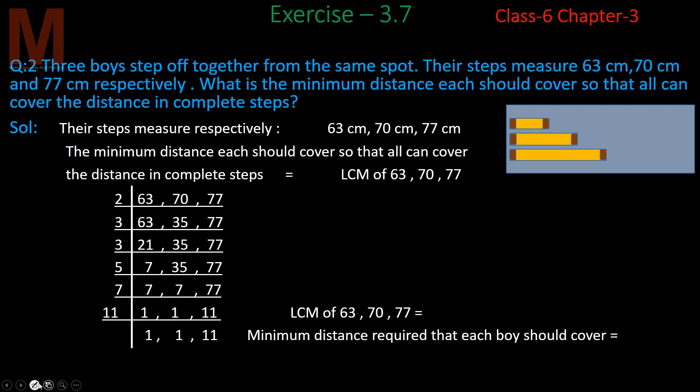Question 2: Three boys step off together from the same spot. Their steps measure 63 cm, 70 cm, and 77 cm respectively. What is the minimum distance each should cover so that all can cover the distance in complete steps?